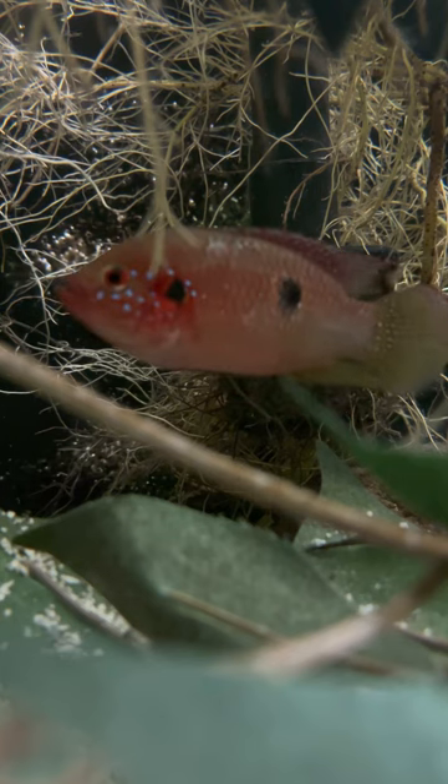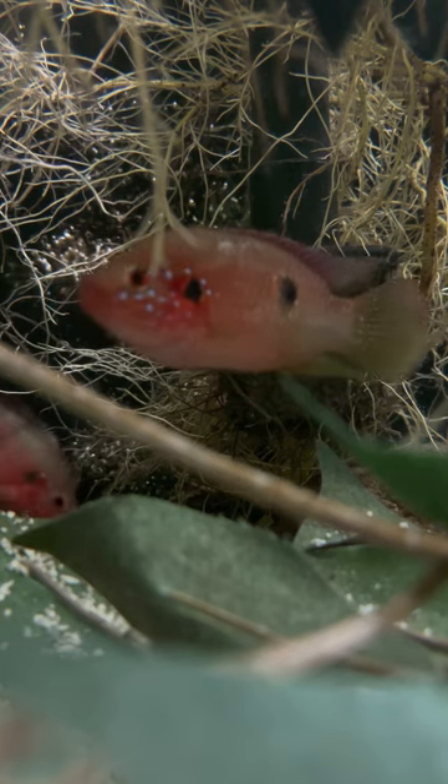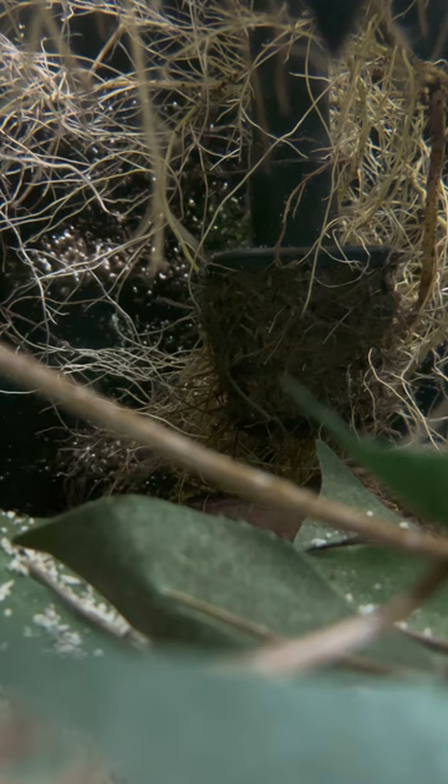I keep a lot of fish and there are a lot of fish that I enjoy keeping, but to get the satisfaction of keeping a colorful fish that will breed for you at the drop of a dime — that's kind of what we do this for. I love seeing it.